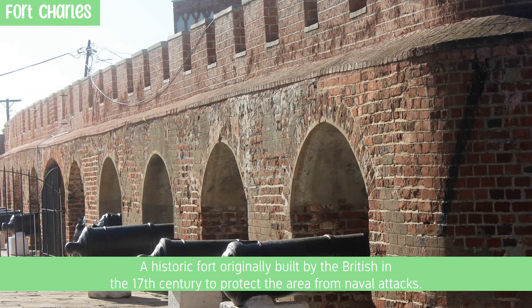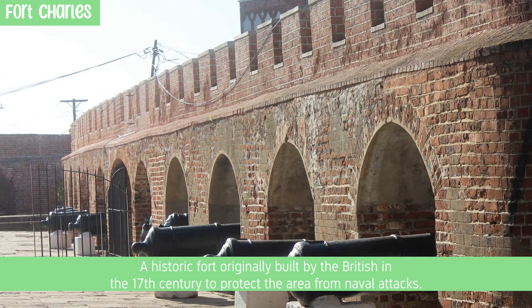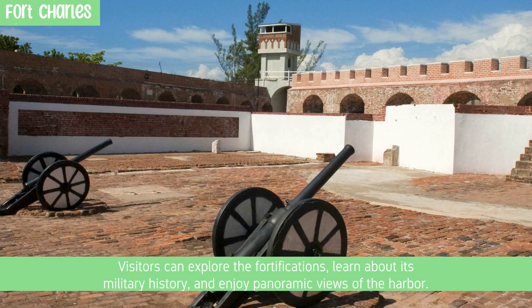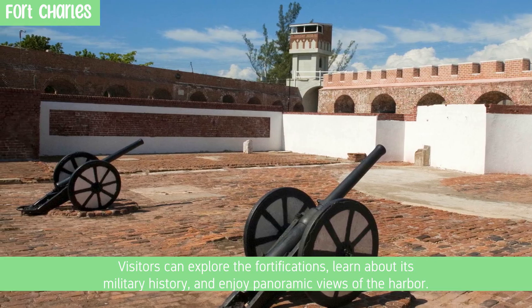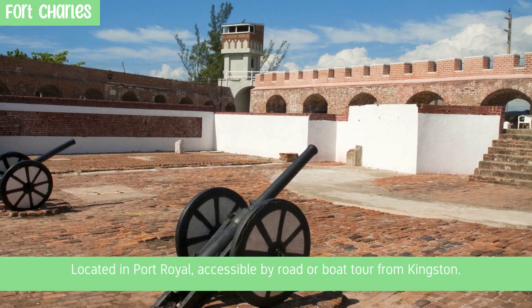Fort Charles is a historic fort originally built by the British in the 17th century to protect the area from naval attacks. Visitors can explore the fortifications, learn about its military history, and enjoy panoramic views of the harbor. Located in Port Royal, accessible by road or boat tour from Kingston.